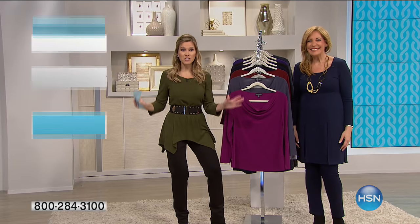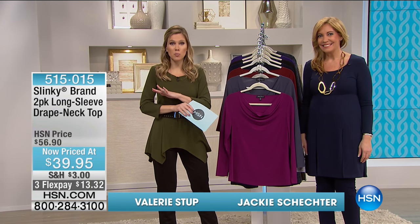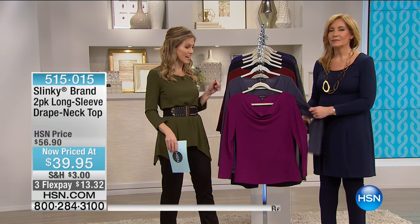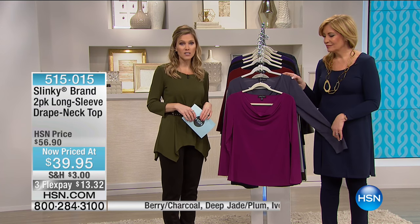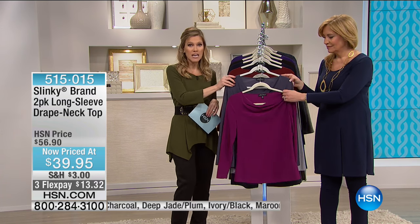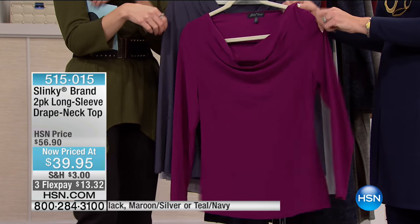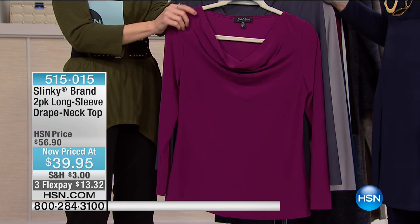Here's the surprise on our Slinky Sunday — my lowest-priced two-pack you will see in this entire visit from Jackie is happening right now. Here is our two-pack of our long-sleeve drape-necked top. Because we have such limited quantity, we want to make sure we show you the colors first. This is our berry, and that comes with the charcoal — beautiful, elegant, and sophisticated.